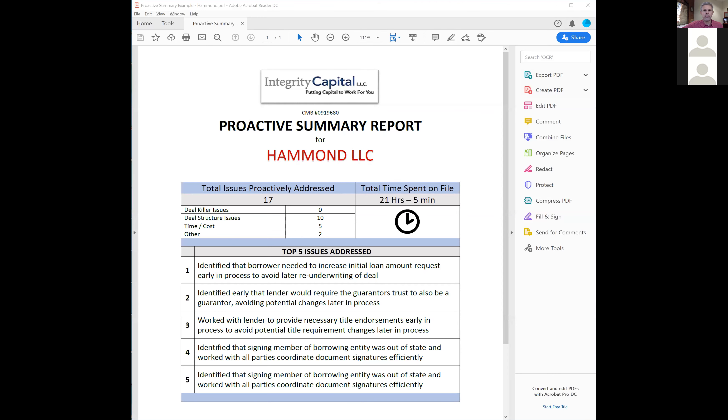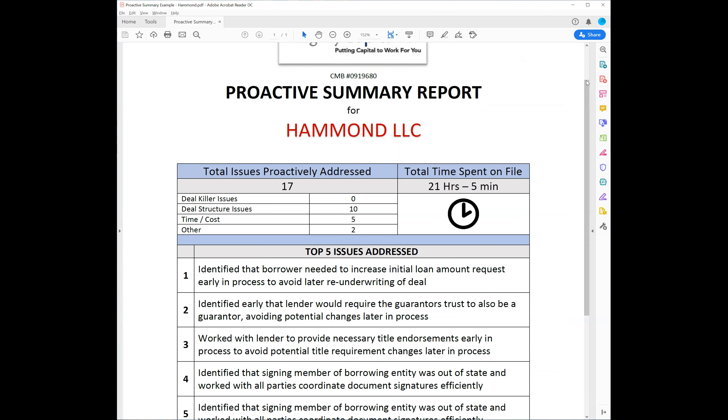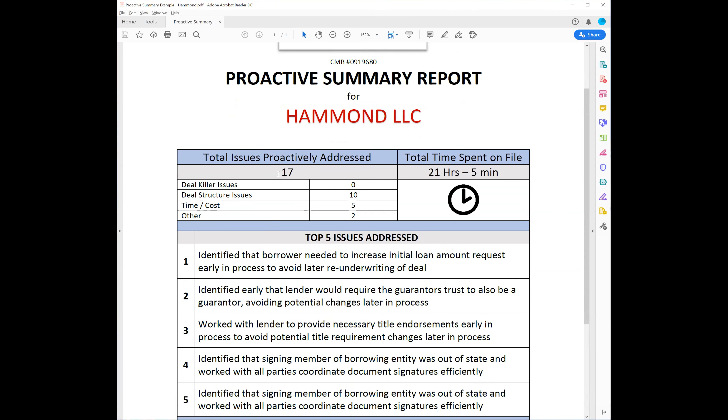So this is our proactive summary report. I don't know if you remember - we didn't go over this specific form, but what we went over was the proactive tracking in the phase two master checklist - how it has all those gray boxes where if you put an X in there. And then you go to that proactive tracker tab. Probably what I need to do is make it easier because I was just kind of counting them up - I had a little formula I was dropping in there. Basically at the end of the deal we just look and see how many total number of proactive issues we addressed.